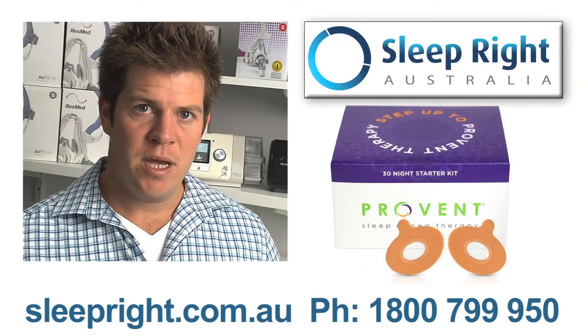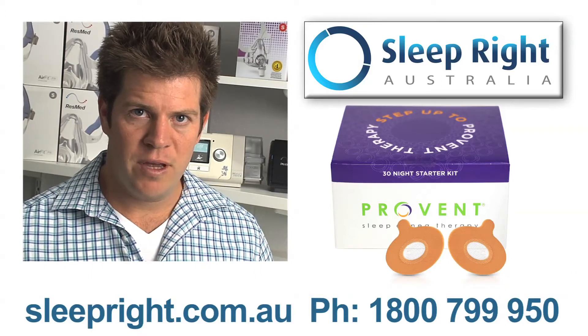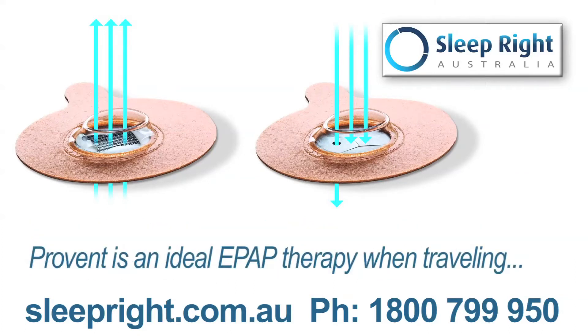When starting out on ProVent therapy there is a trial pack. The first two nights of using ProVent there is very little resistance when you breathe out. The next two nights there's a little bit more resistance. The next two nights there's a little bit more resistance, and then after that we move on to the therapeutic resistance.